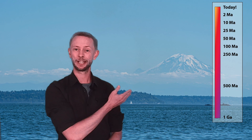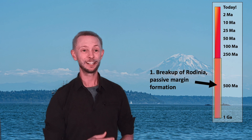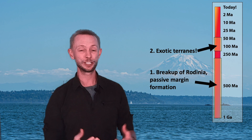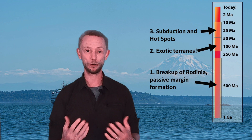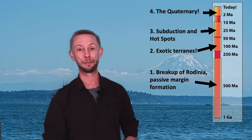We've roughly divided the past billion years of geologic history into four parts, each representing an approximate time period in this region's past. First, we'll start with the supercontinent of Rodinia, its eventual breakup, and the formation of a passive margin from roughly 1 billion to 300 million years ago. Second, we'll focus on tectonic accretion and exotic terrains stretching between about 200 million and 50 million years ago. Third, we'll take a look at subduction and hotspot-related volcanism between about 50 and 14 million years ago. And finally, we'll focus on the past two million years of the Quaternary, because a lot of crazy stuff happens then. Each of these parts will get its own virtual field trip video, where we will work chronologically through different regions, rocks, and landscapes.